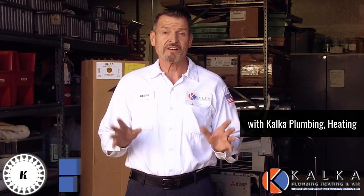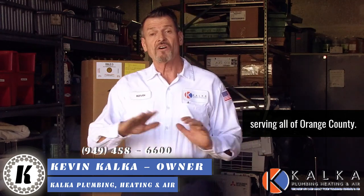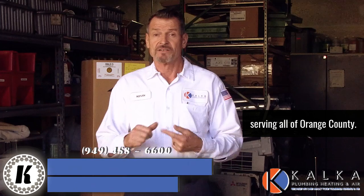Until next time, I'm Kevin with Calca Plumbing, Heating, and Air Conditioning, conveniently located in Irvine, serving all of Orange County residential, commercial plumbing, heating, and air conditioning.